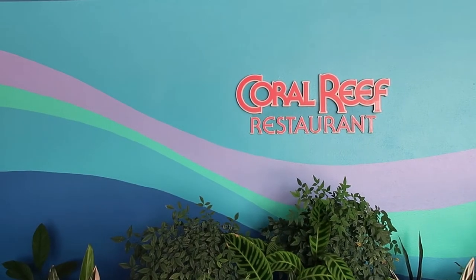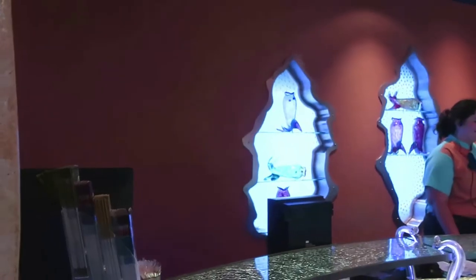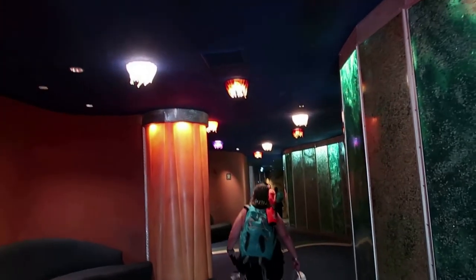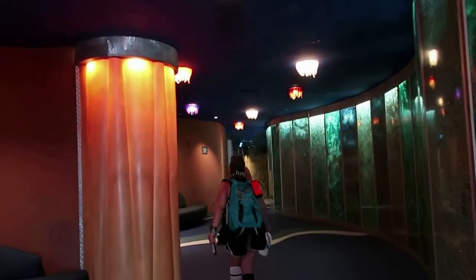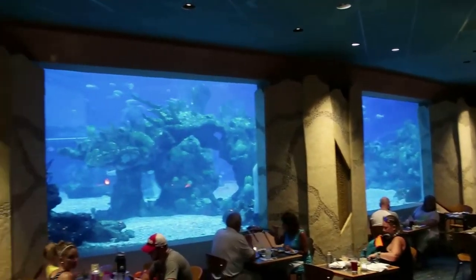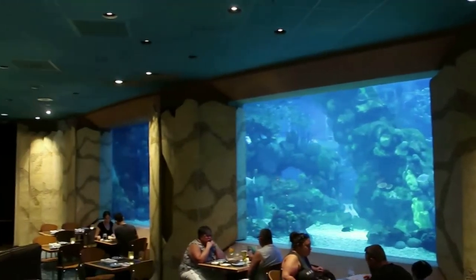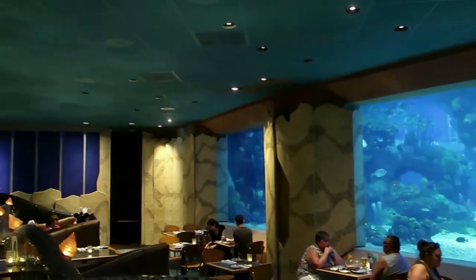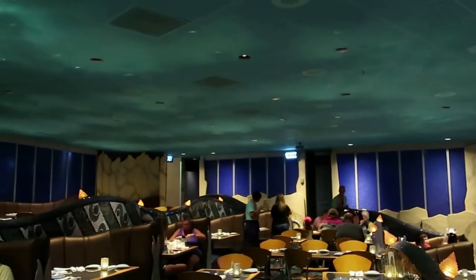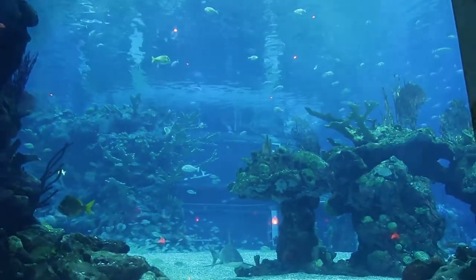Welcome to the Coral Reef. I love the little seahorse adornments on the handles. There goes Lise — where are you going? So this is just an overview. This is our view currently inside the Coral Reef.